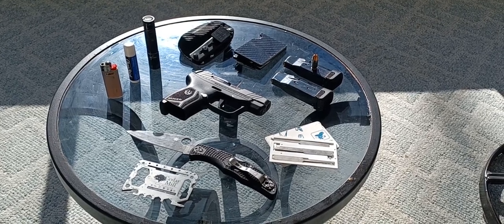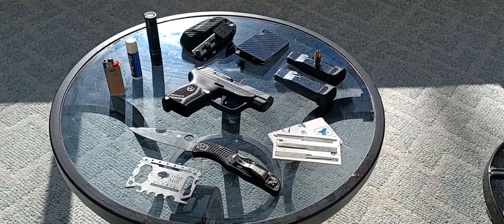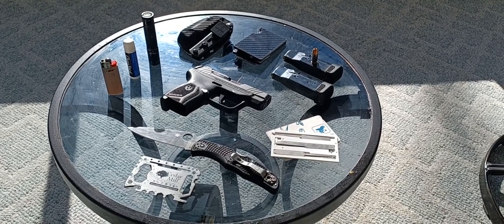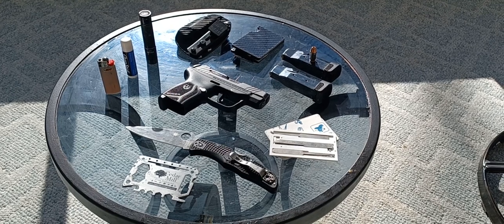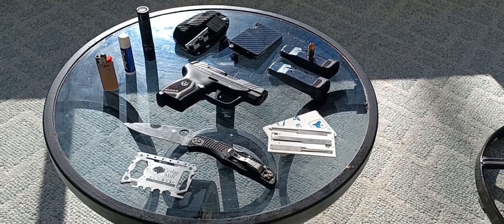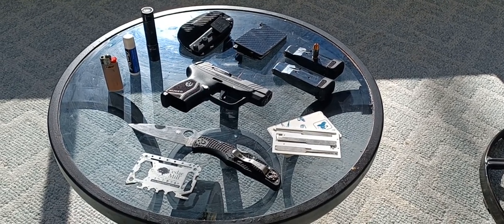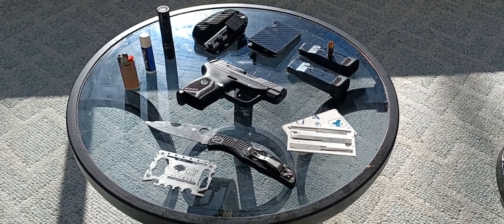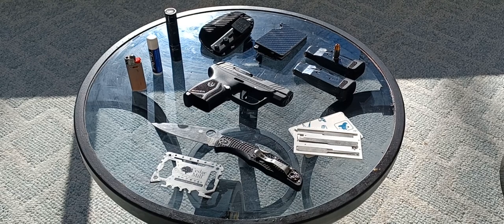Hello YouTube. How are y'all doing out there today? I haven't made one in a while, so this is my fall 2022 pocket dump video — late fall. These are the items that I've been carrying with me every day, everywhere I go. Pretty basic setup, but I believe it covers all the fundamentals.